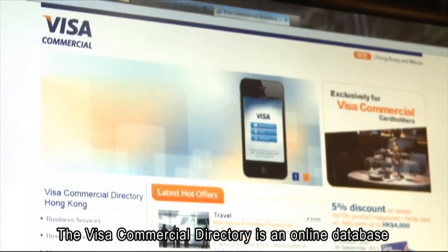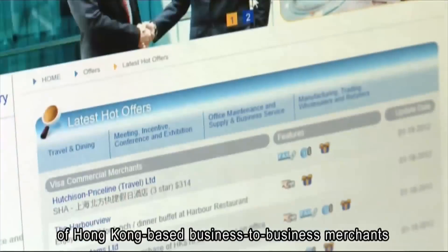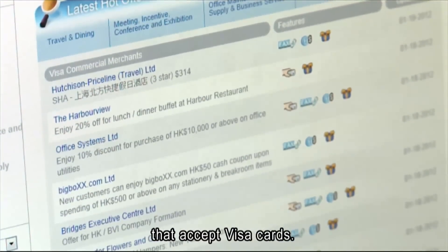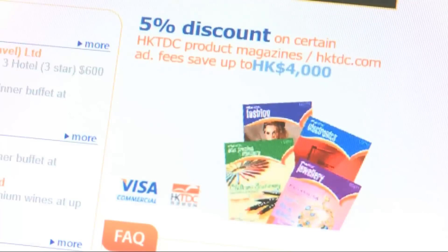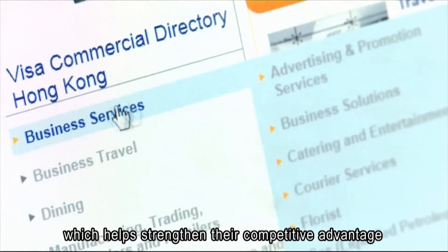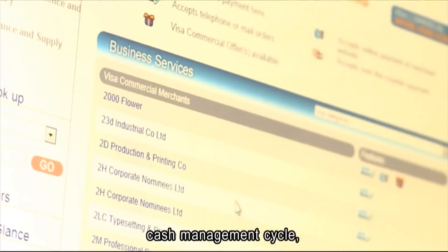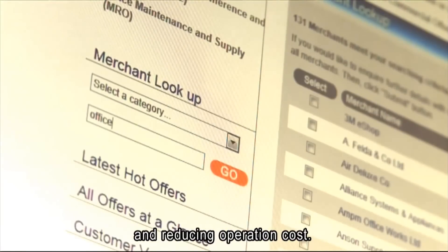The Visa Commercial Directory is an online database of Hong Kong-based business-to-business merchants that accept Visa cards. It is a one-stop procurement solution for companies which helps strengthen their competitive advantage by enhancing their connectivity, cash management cycle and reducing operation costs.